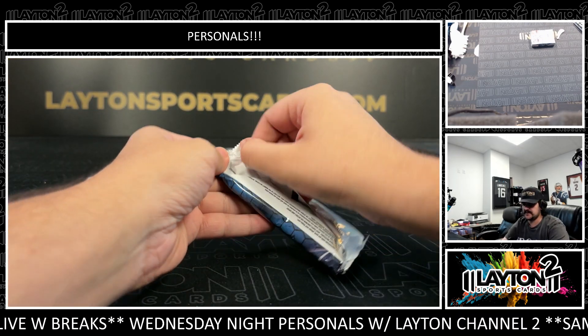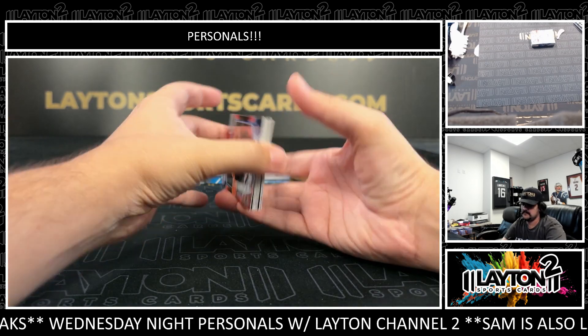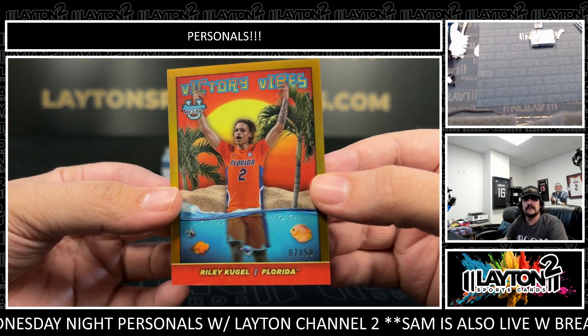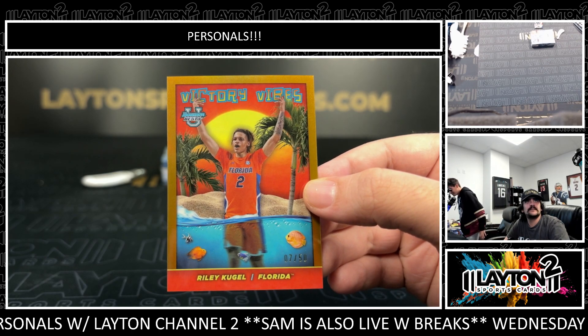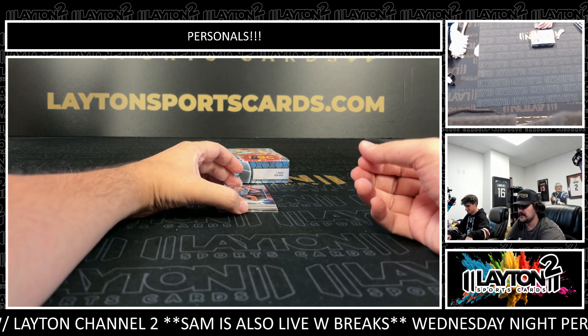Box number one, Mr. Ross. First up, we have a gold Victory Vibe. It's going to be Riley Kugel for Florida, numbered 7 out of 50 on the gold insert. Victory Vibes — Riley Kugel action for Florida.